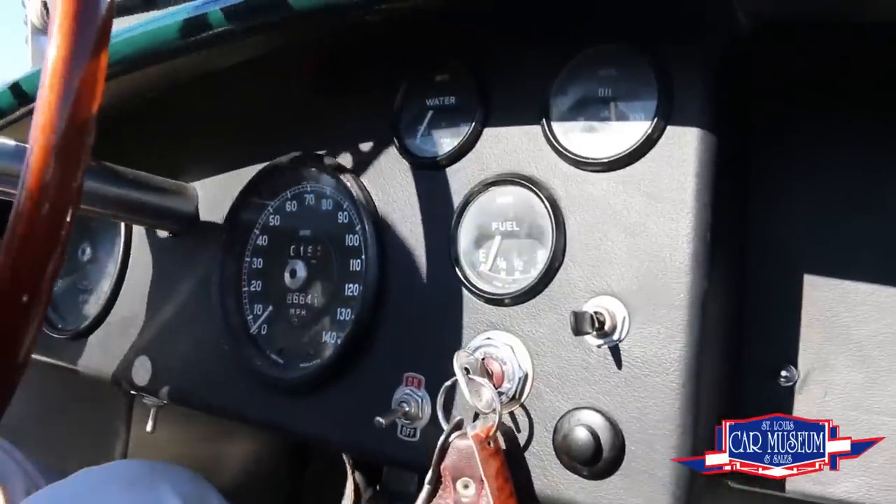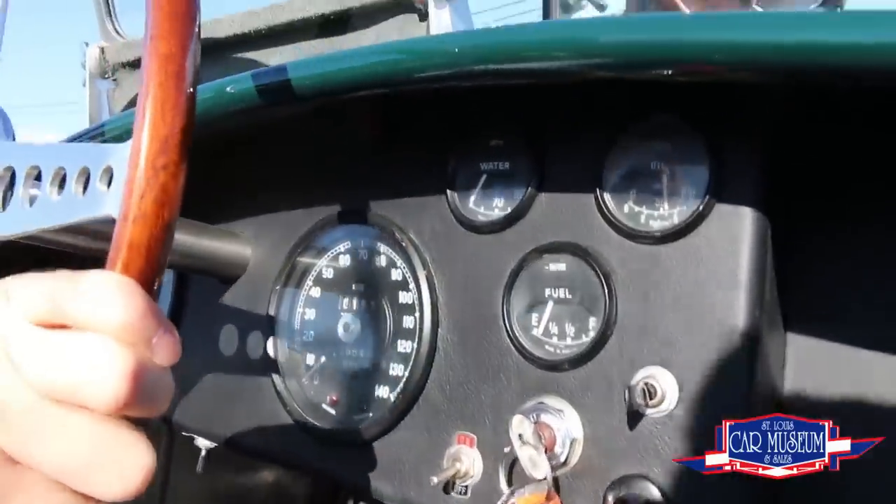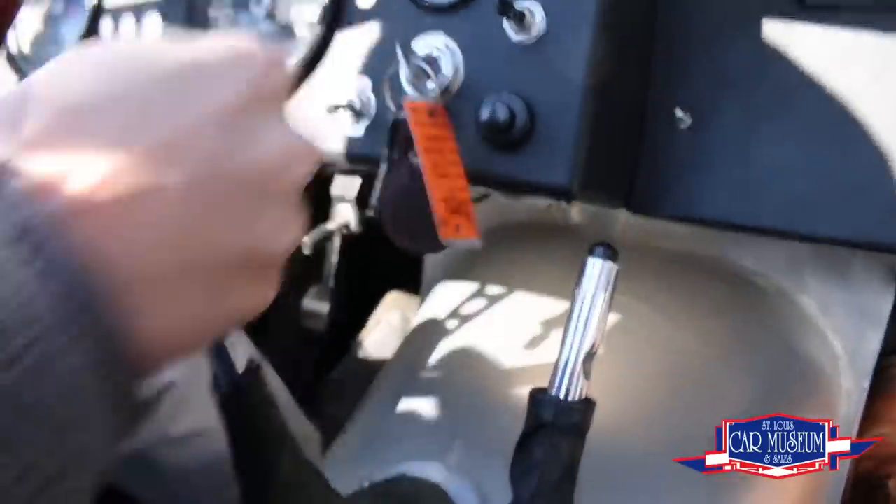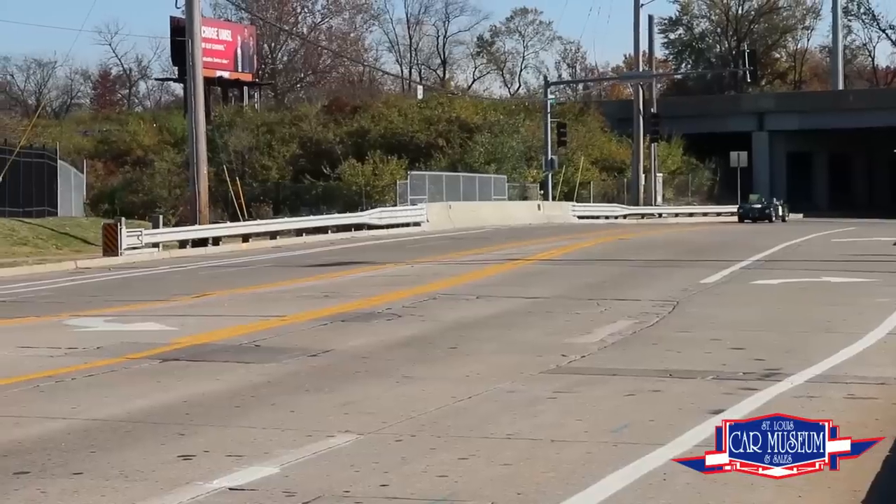Inside you'll find a Motolita steering wheel, a true Brooklands windscreen, turn signals, horn, and Smith's instrumentation.